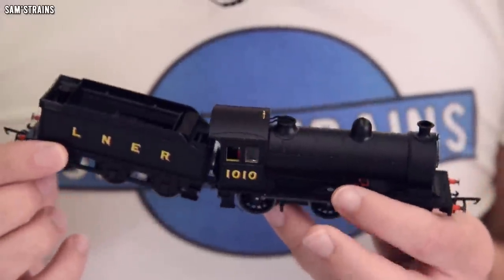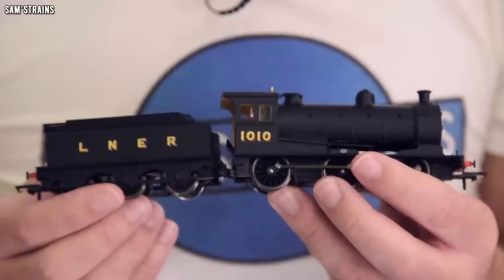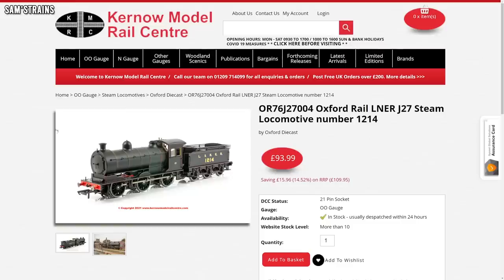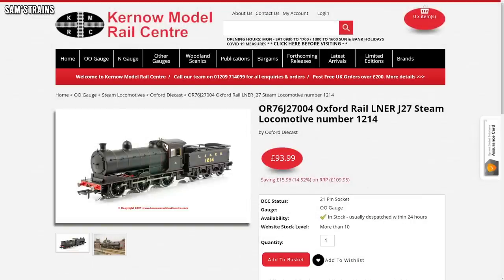Just a tiny update from Oxford Rail, but worth mentioning: the remainder of Oxford's J27s are now in stock. To begin with it was just the LNER black, but now there is a bit more choice — you've got LNER black, BR black early and late, and then the very nicest one in my opinion, the LNER lined black. This is actually the one I had originally ordered — it just looks so great with the red lining on it. It's still really inexpensive despite the complex lining, but they do seem to be selling quite fast, so don't be surprised if they disappear quickly.